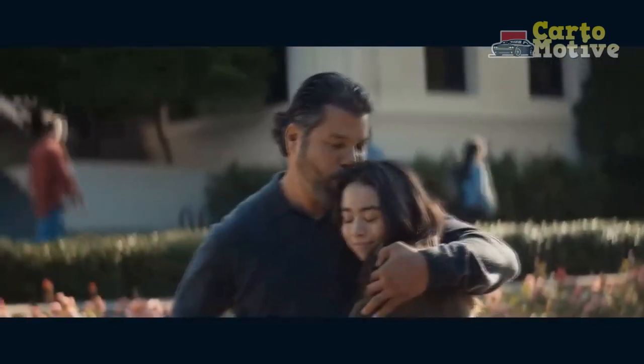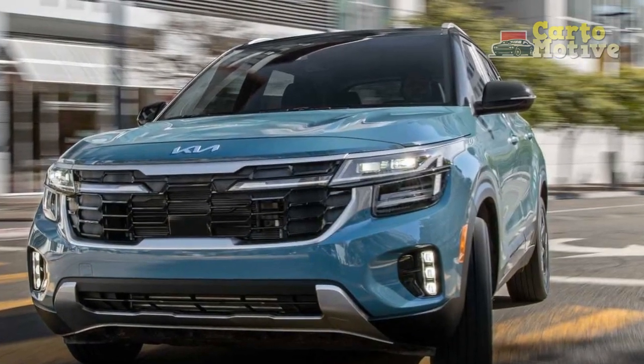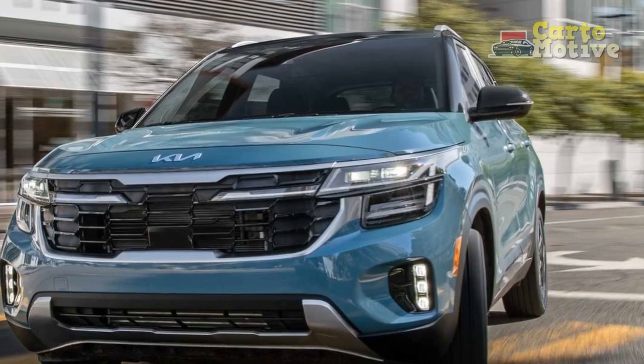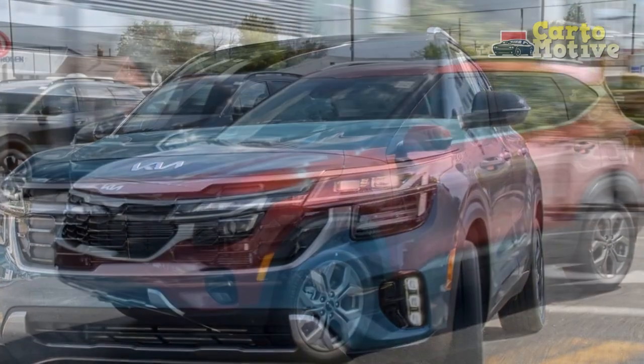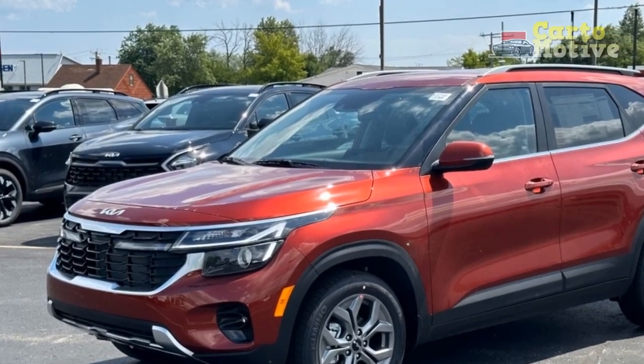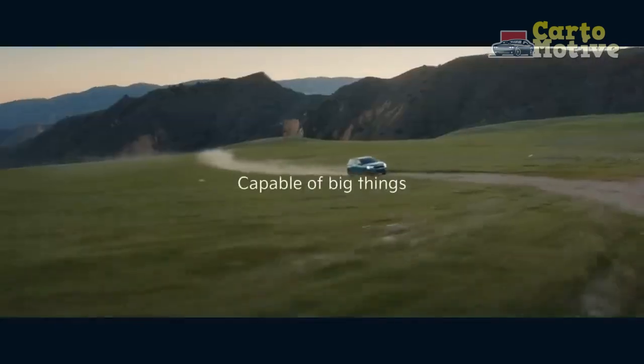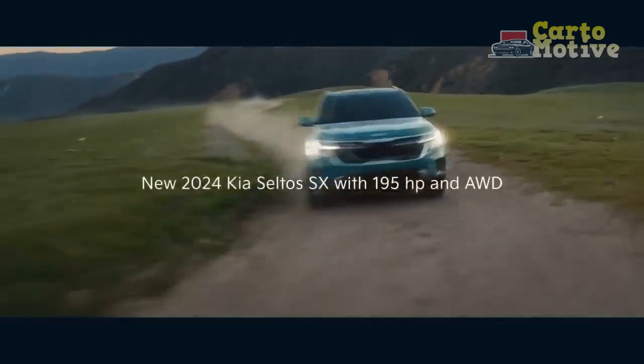Handling and Ride Quality: The Seltos' handling characteristics strike a balance between comfort and sportiness. The suspension system is typically tuned to provide a composed and comfortable ride, absorbing road imperfections effectively. While some models might have slightly stiffer suspension settings, the trade-off is often improved cornering stability and a more connected feel to the road.